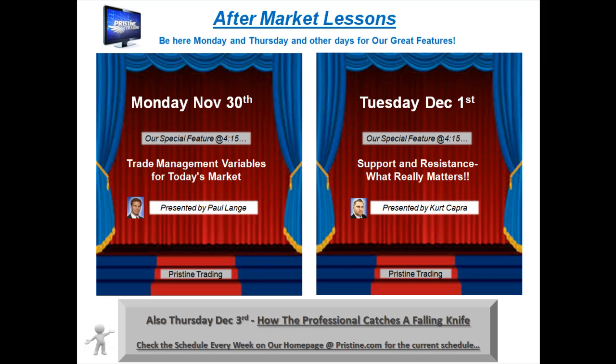Before I go over the play, I'd like to remind you that if you are new to trading or don't have any formal education, I encourage you to attend Pristine's free aftermarket lessons. You can check the website at pristine.com for a schedule. This is the current week's schedule: Monday, Tuesday, and Thursday.